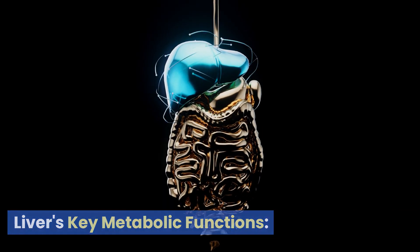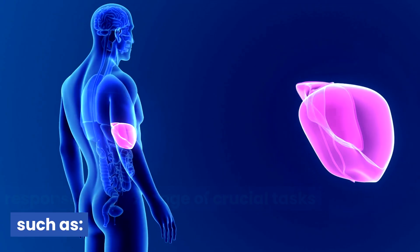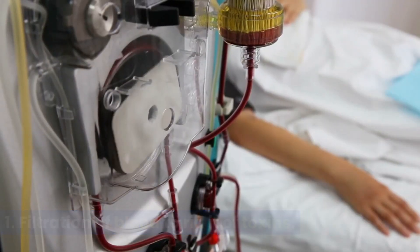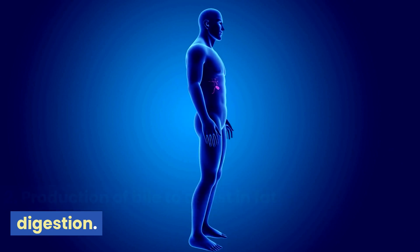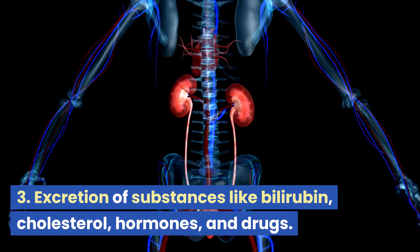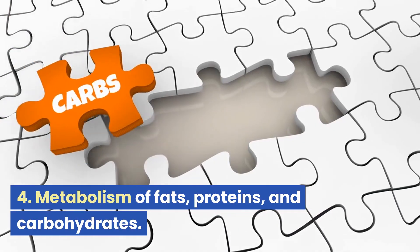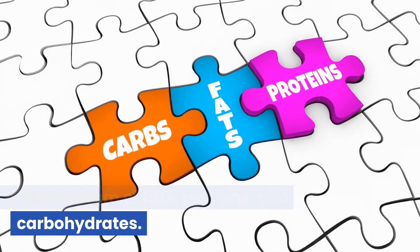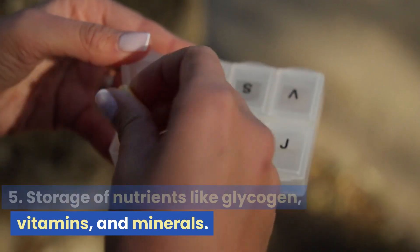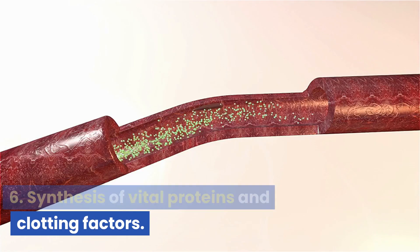Your liver is a powerhouse organ responsible for a range of crucial tasks, such as: 1. Filtration of blood to rid it of toxins. 2. Production of bile to assist in fat digestion. 3. Excretion of substances like bilirubin, cholesterol, hormones, and drugs. 4. Metabolism of fats, proteins, and carbohydrates. 5. Storage of nutrients like glycogen, vitamins, and minerals. 6. Synthesis of vital proteins and clotting factors.